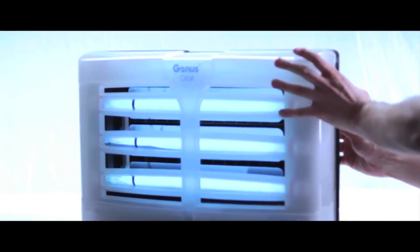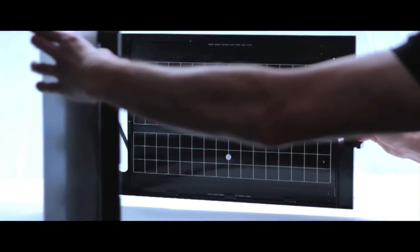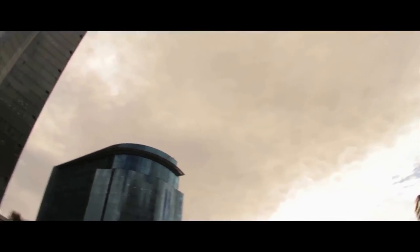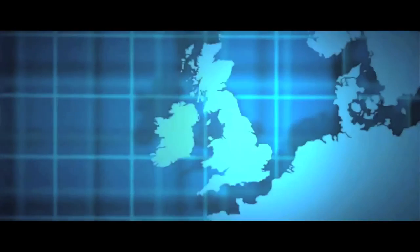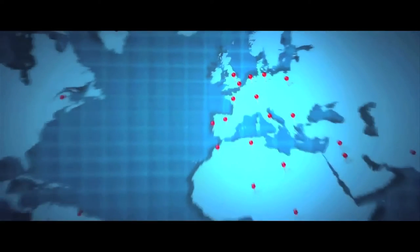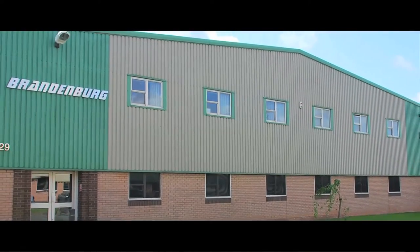Brandenburg is a company recognized for their hard work in scientific research and development of new technologies, ranging from pest and flying insect control to air sterilization. A company based in England for over six decades, and with operations in 125 countries, is an excellent example of the effort to control flying insects.